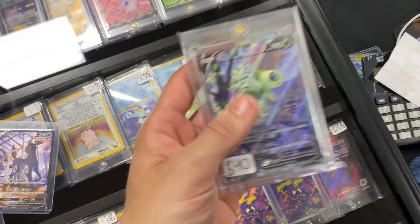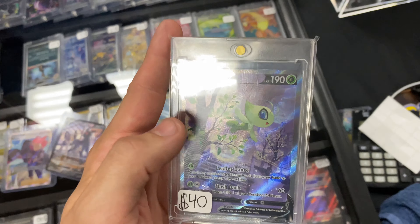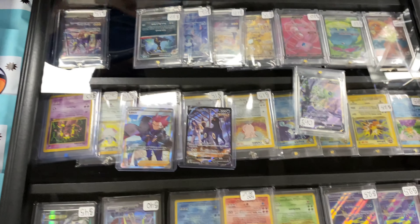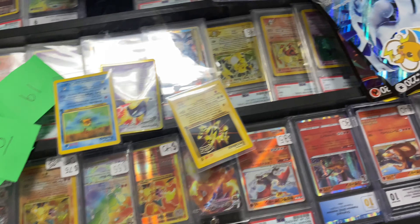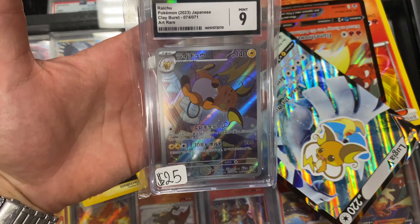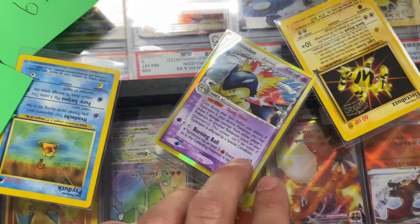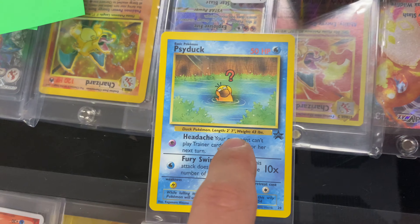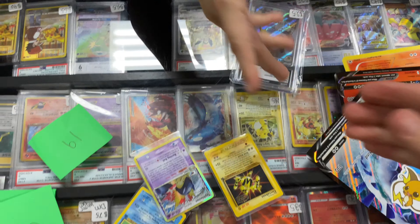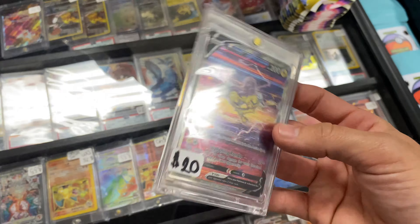We are trading the Celebi V — that's Astral Radiance — or wait, is it Fusion Strike? Fusion Strike — for the Umbreon V and the Lance. We got some big cards going out: our Sableye Ride in Japanese going out for an Electabuzz promo, Typhlosion Delta Species, and a promo Psyduck — which is really cool, I'll probably keep that for personal collection.